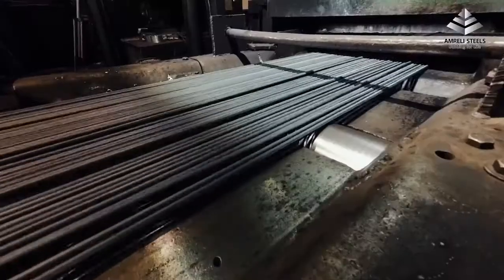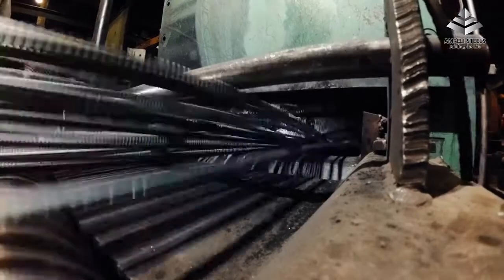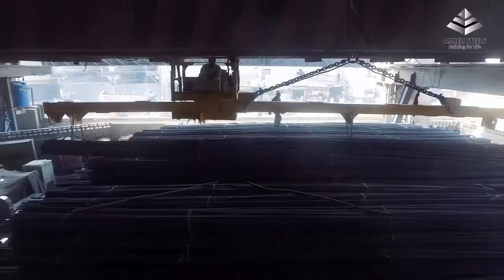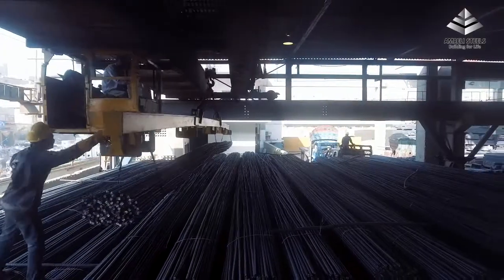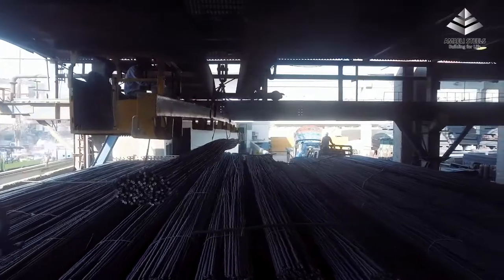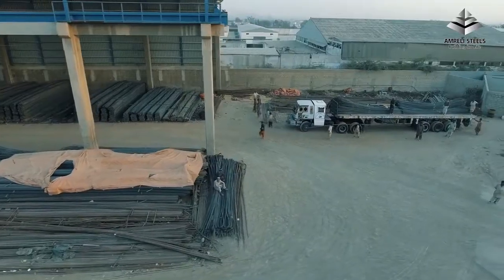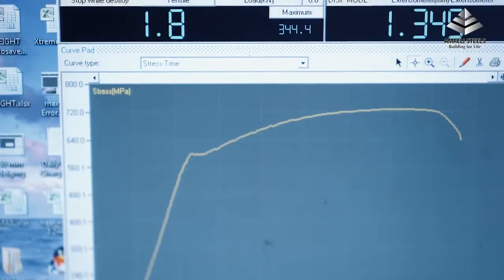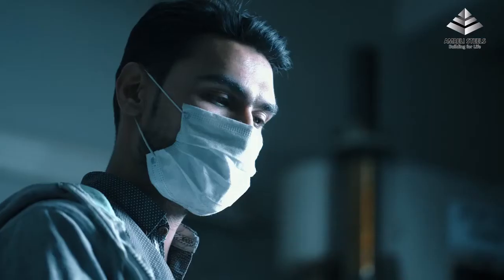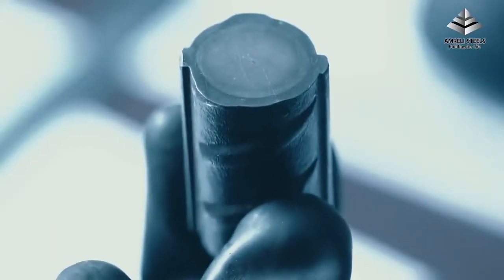At Amrilli Steels, we can produce bars of different lengths according to customer needs and requirements. An automated system transfers the cut bars to the bundling station, where bars are bundled to specific weights. Our quality control laboratory is equipped with calibrated, computerized testing machines where bars are tested according to international testing standards.